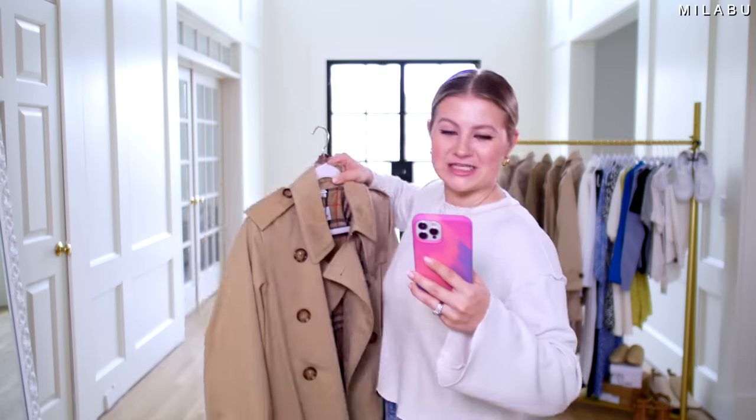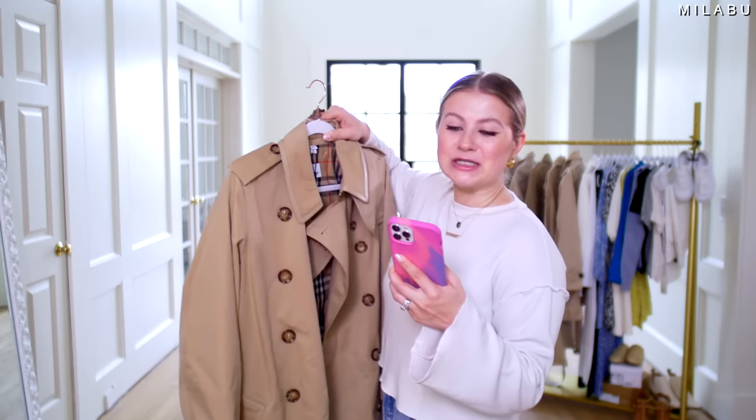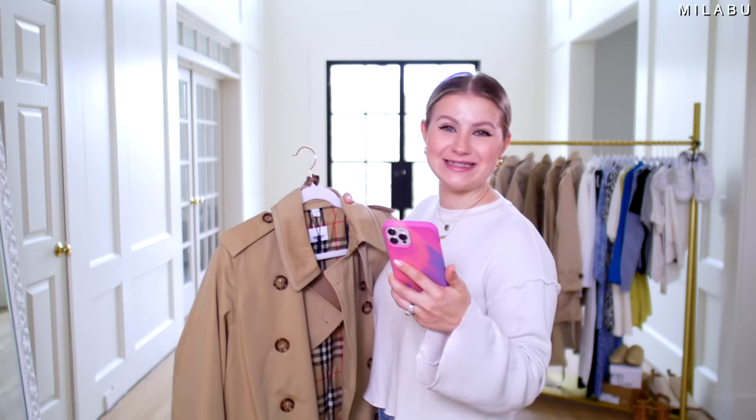Welcome back. Let's do trench coats — let's figure out the most expensive one. This right here is the Burberry Leather Trim Cotton Gabardine Trench Coat, retailing for $2,390 US dollars.